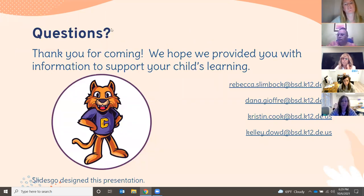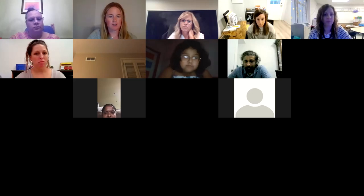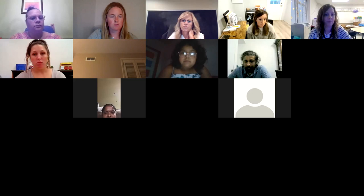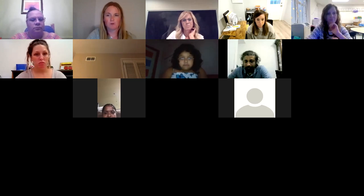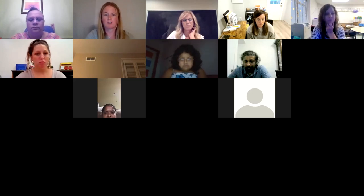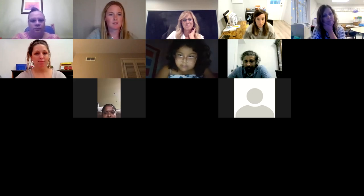We want to thank everyone for coming out tonight. We do have an opportunity for questions — I'm going to allow participants to unmute themselves. You can drop questions in the chat box or feel free to unmute. We'll be here for a few more minutes if anyone wants to hang out and ask questions.